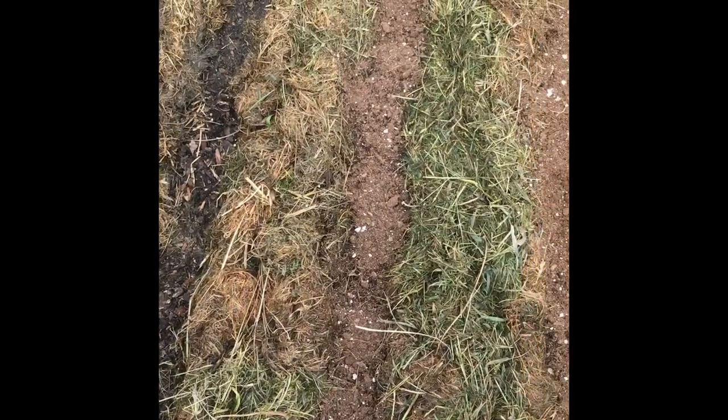If any of this survives into winter, the lettuce might — I don't think the radishes will last that long, but rutabaga definitely will.